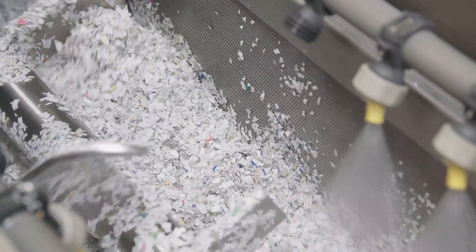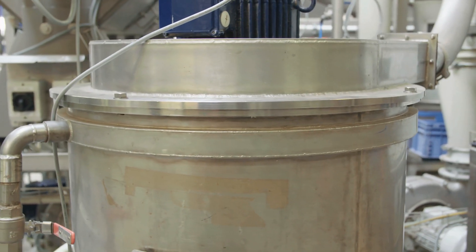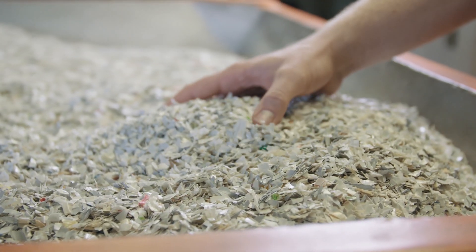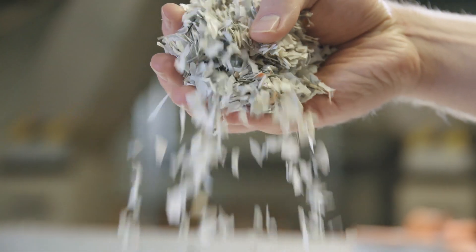The flakes are thoroughly rinsed with hot water before entering a dryer and air classifier. After this step, the purity of the polystyrene content is 96%.